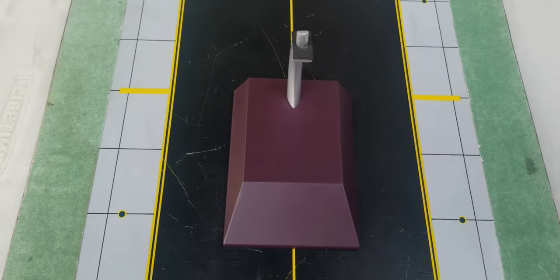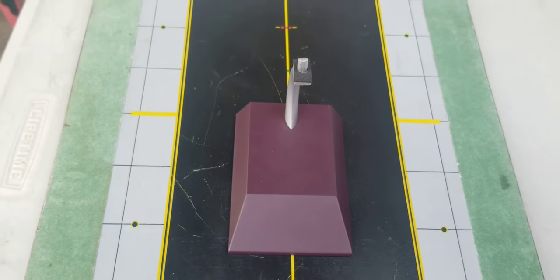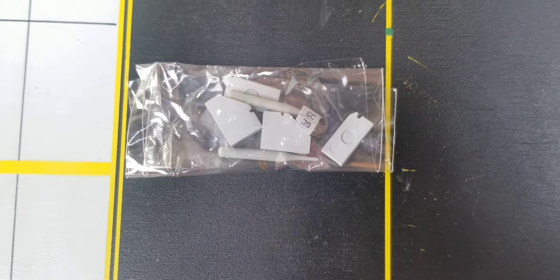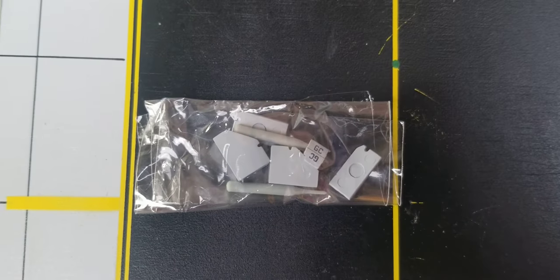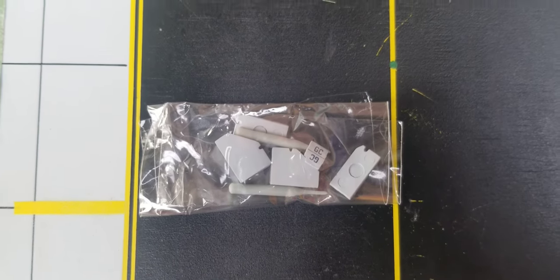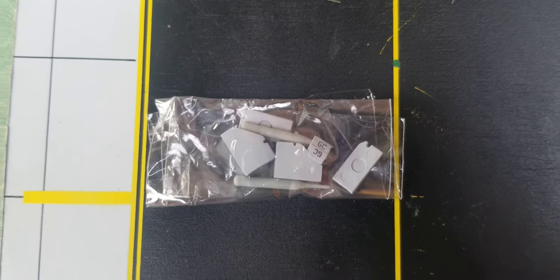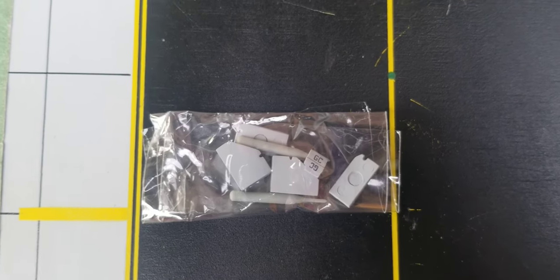Now looking at the metal model stand that came with the model. You see the top part of the model stand with the black patent — the sole purpose of that black patent is it not only protects your model, it also prevents it from being damaged or scratched when you place your aircraft on this particular model stand. Also included is a plastic bag containing the gear replacement doors, which feature two little toothpicks. Stay tuned as I go into detail about the purpose of these gear replacement doors.